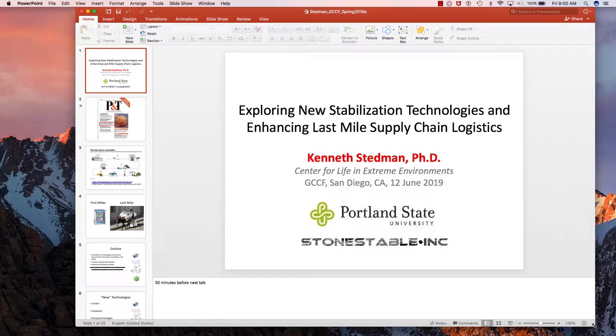In case you are wondering where I'm going to be next Tuesday, I'm giving this talk: Exploring New Stabilization Technologies and Enhancing Last Mile Supply Chain Logistics. You can ask Diana all about it — she knows all the details. I will not be here for the exam; we have a proctor for that.